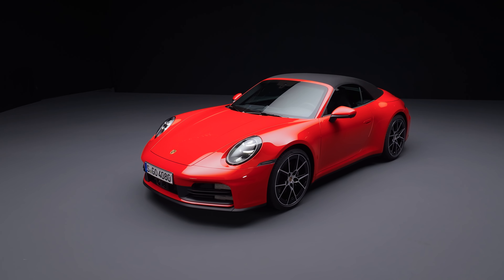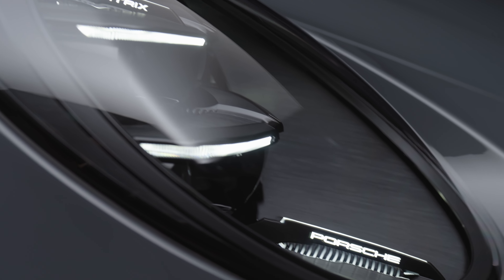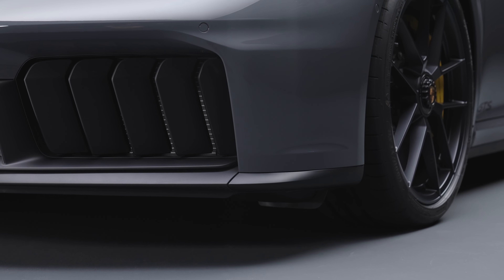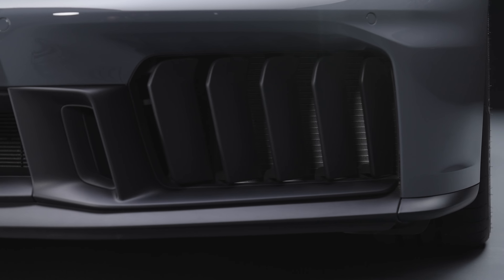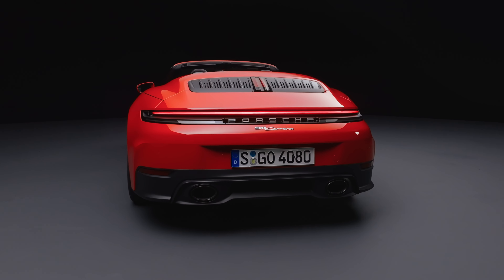Aerodynamics are another point of focus for this generation. All light functions are integrated into the headlights — gone are the lighting elements on the front bumper, giving space for larger intakes. The GTS gets five visible active air flaps at the front which work with the adaptive front diffuser to manage airflow. The rear also gets a refresh to accentuate the car's wideness.